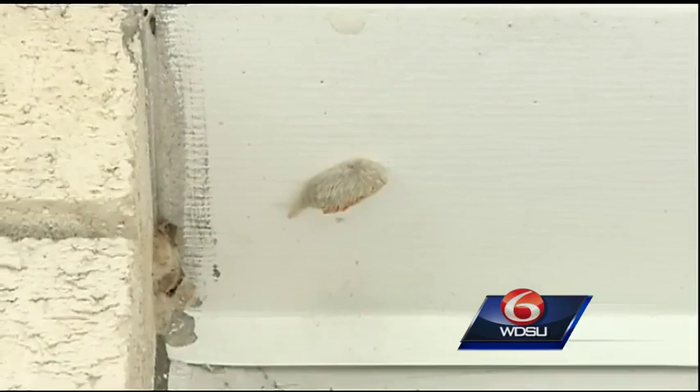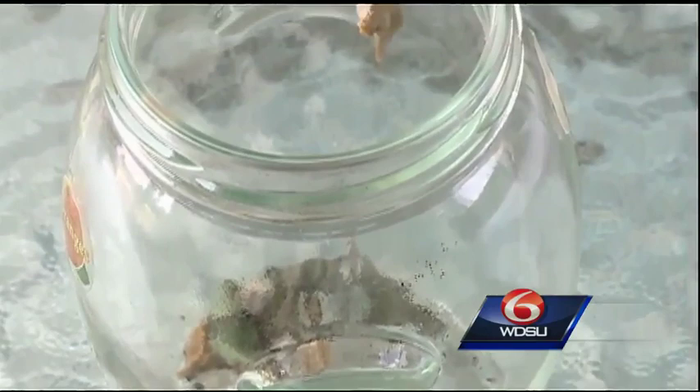These caterpillars may be furry, but you will want to avoid petting them. If anybody sees them in the yard, it's always good to remove them. Just get a cup or something like that and a stick — you don't want to touch them. You can put the cup and kind of flick them into it, and then dispose of them any way you want.